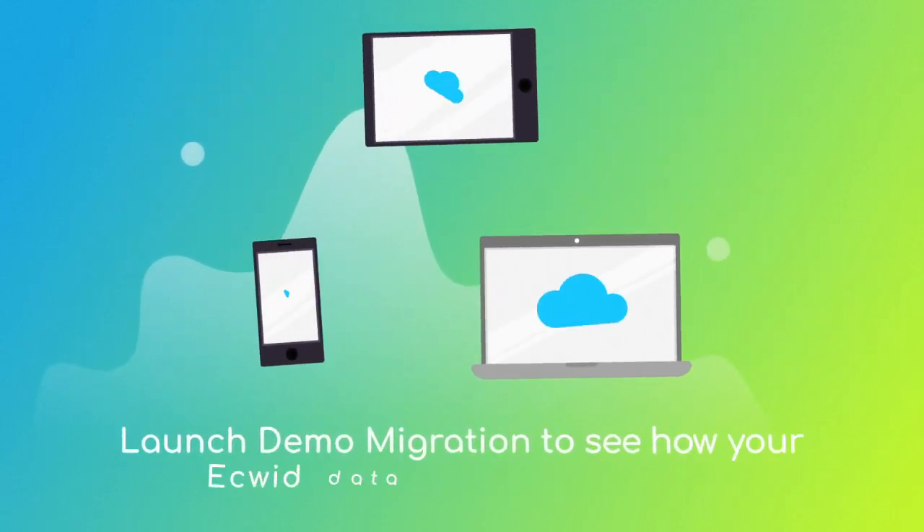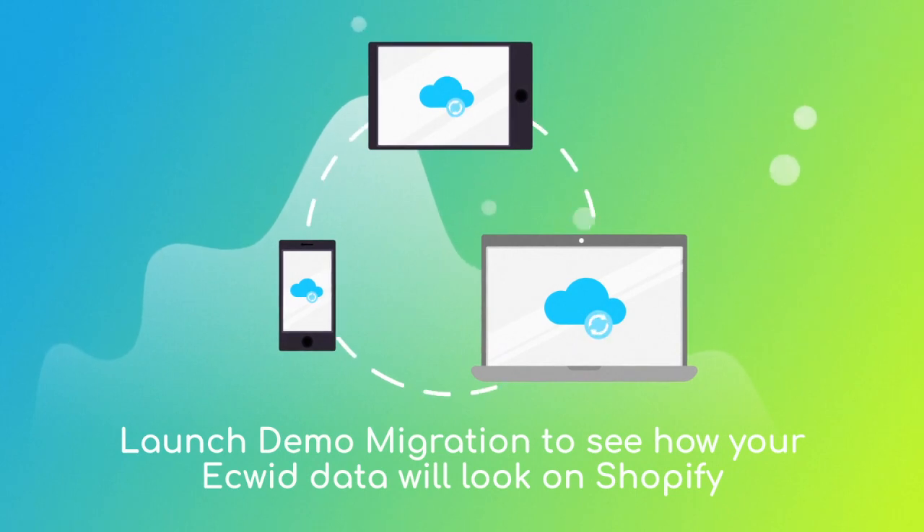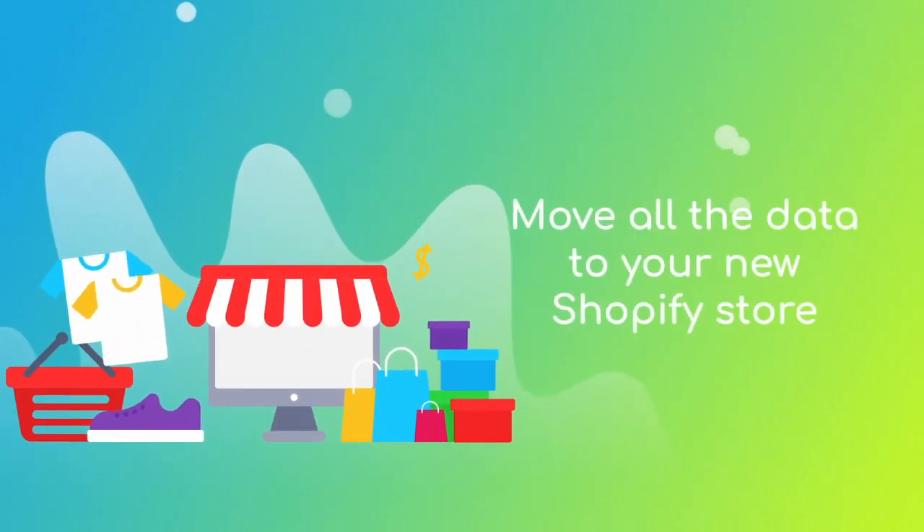After checking the demo results, you're all set to launch the full migration and move all of your Ecwid data to the new Shopify store.